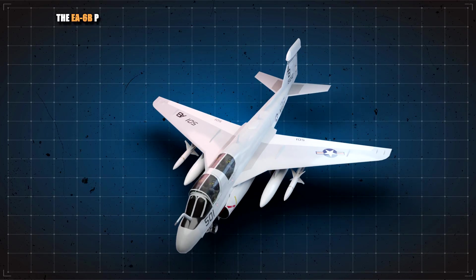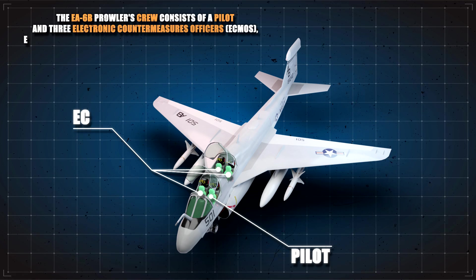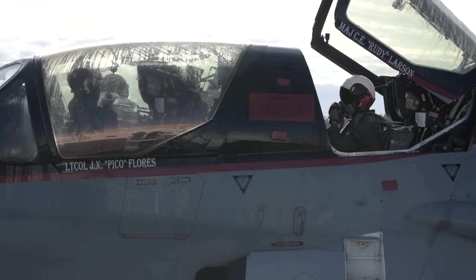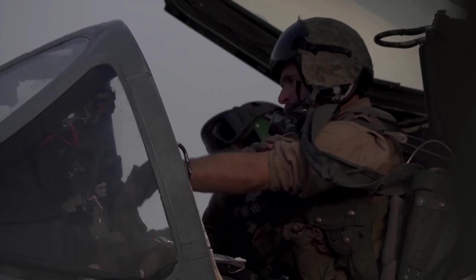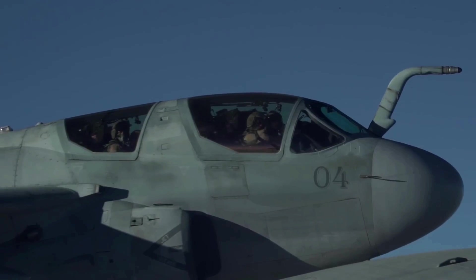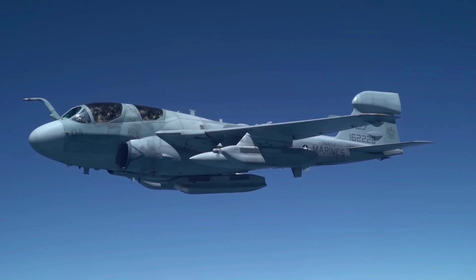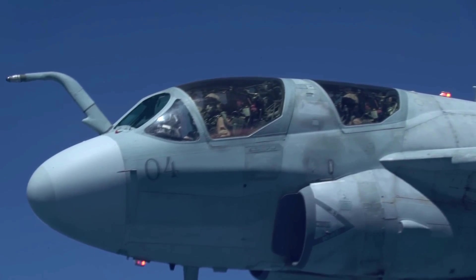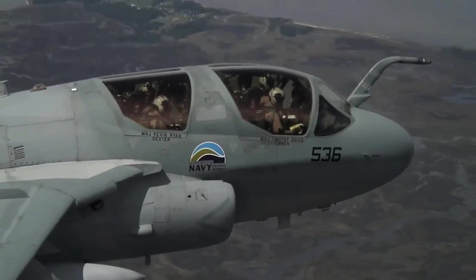The EA-6B Prowler's crew consists of a pilot and three Electronic Countermeasures Officers, or ECMOs, each of whom operates a specific station within the aircraft. The ECMOs are responsible for managing the Prowler's electronic warfare systems, including the ALQ-99 pods and the onboard avionics. The specialized training that these personnel undergo is critical to the aircraft's success in electronic warfare missions.